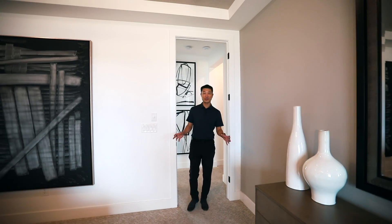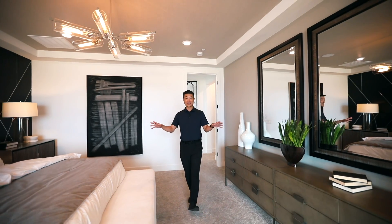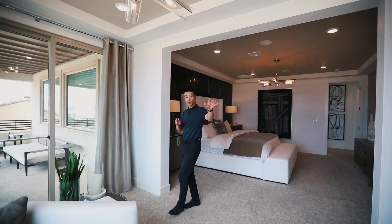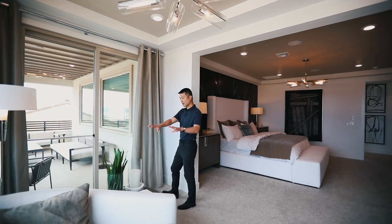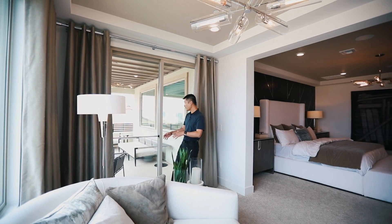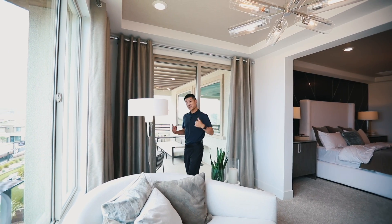Now we're in the primary suite. If you like to hang out and have lots of options in here, check this out. You have a wet bar right there, a nice lounge area, you can have your office here, and of course you've got a balcony with the view. Bathroom's over there.